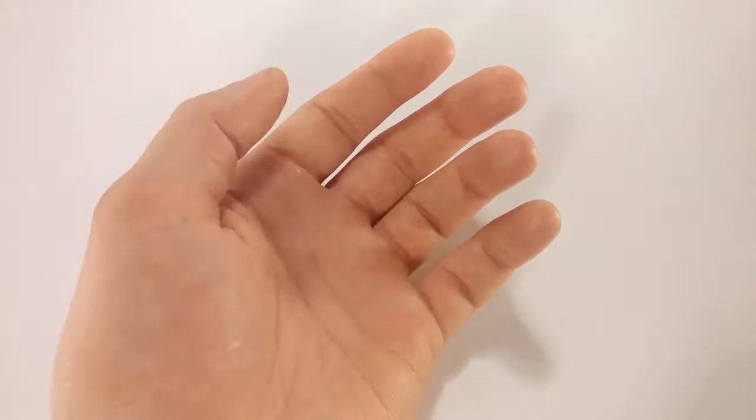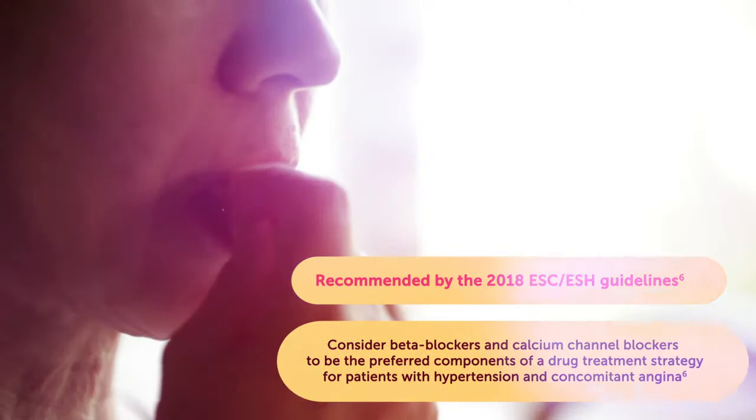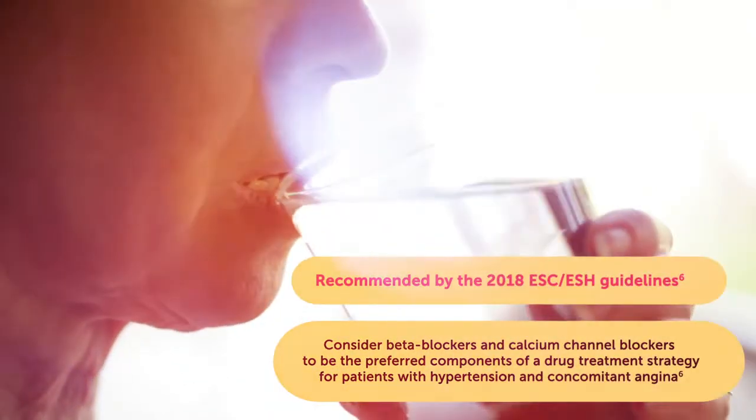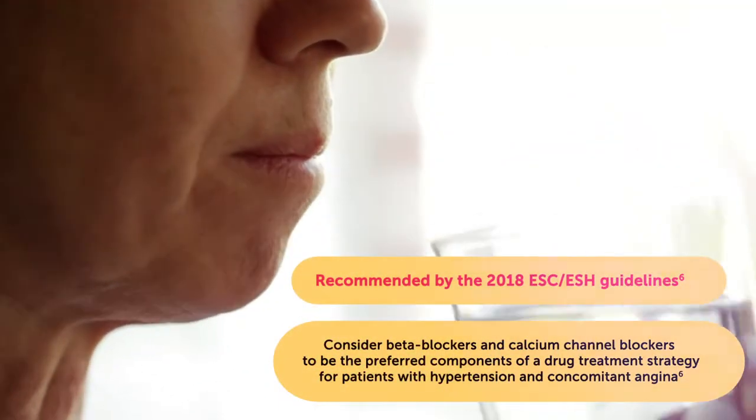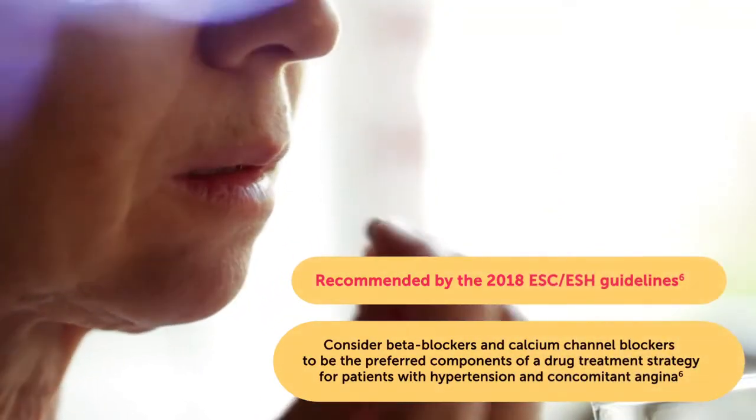The 2018 European Society of Cardiology and European Society of Hypertension guidelines consider beta blockers and calcium channel blockers to be the preferred components of a drug treatment strategy for patients with hypertension and concomitant angina.